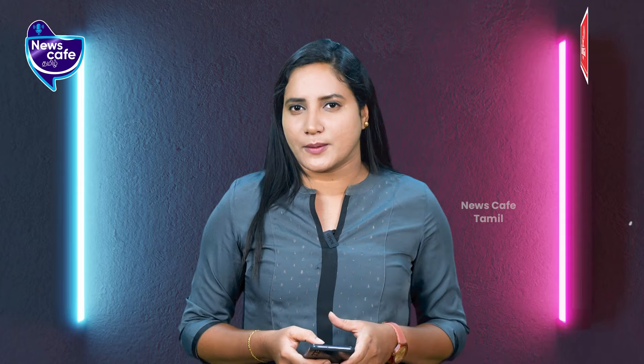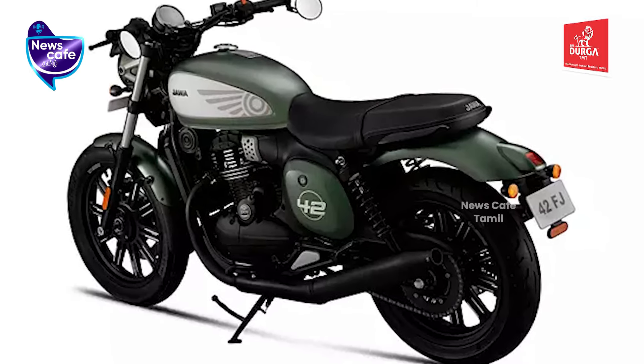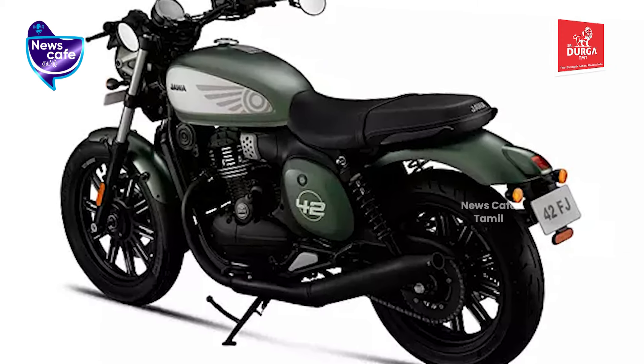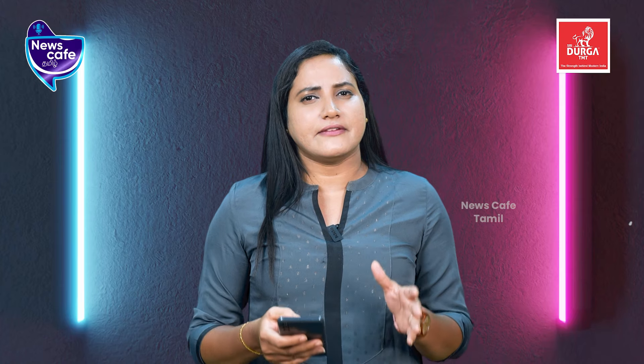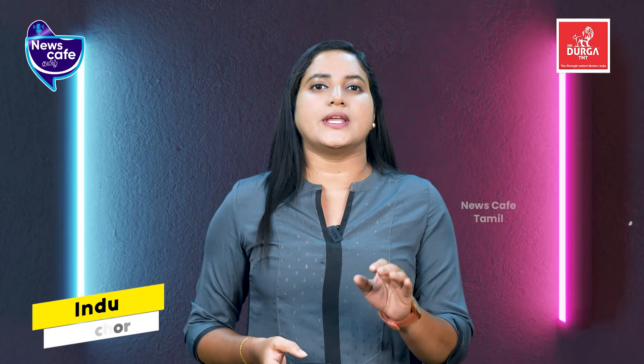Classic Legends has made the Jawa 42 FJ motorcycle. The Jawa 42 is a 350cc bike and the 42 FJ is a full variant of it. The Jawa 42 and 42 Bobber bikes are now on sale. The Jawa 42 FJ bike is named after FJ.